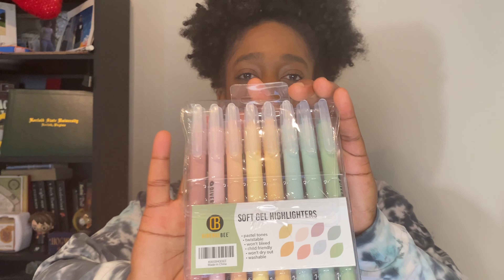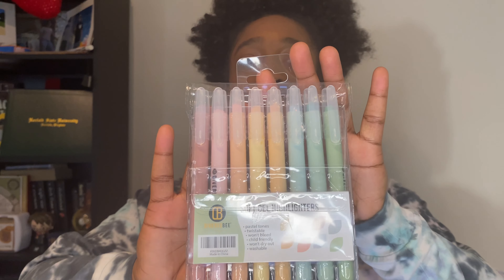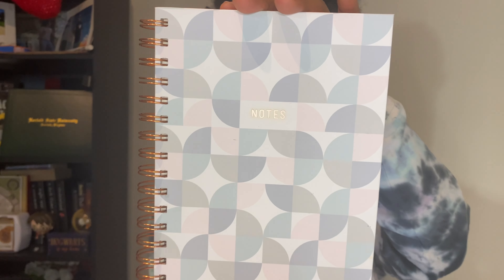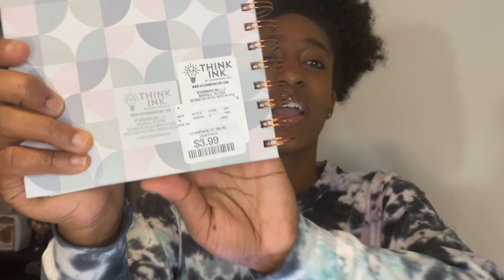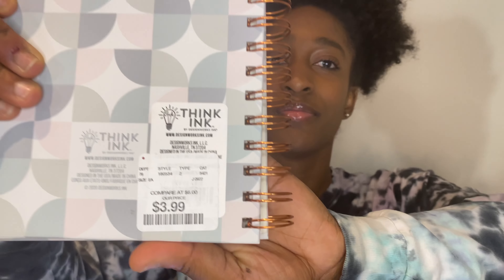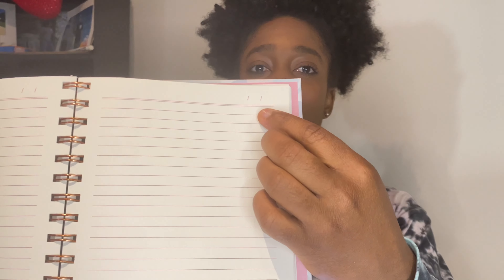Starting off with what I use — I have my Amazon store link in the description box so you can check that out and get links to all of the materials I use. These are some soft gel highlighters, not more than about five dollars. And I use this notebook — I got this from TJ Maxx. They're $3.99, $4.99, and the big ones are $5.99, with a lot of pages and really nice for journaling.